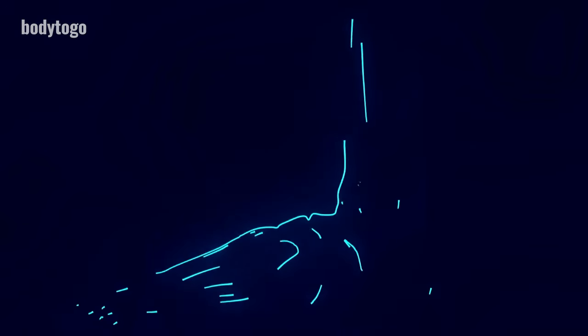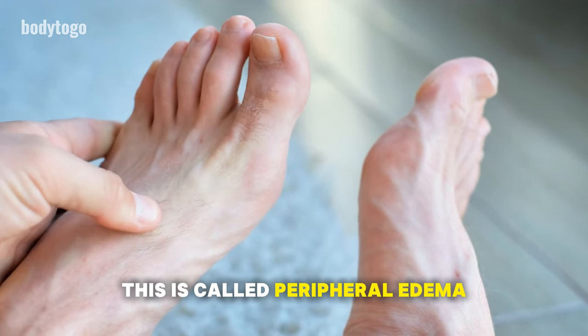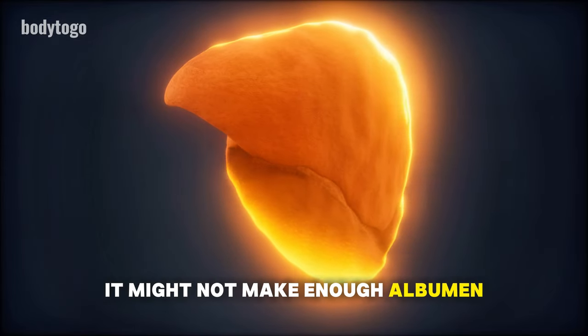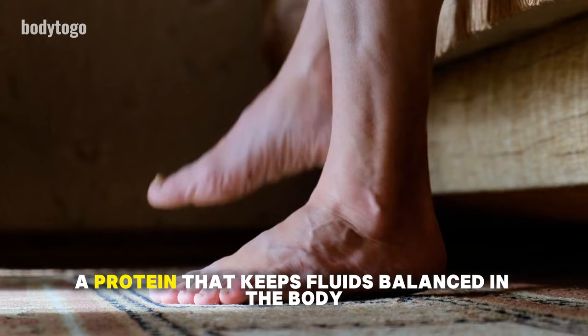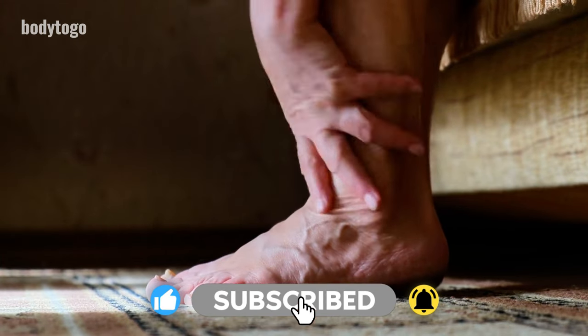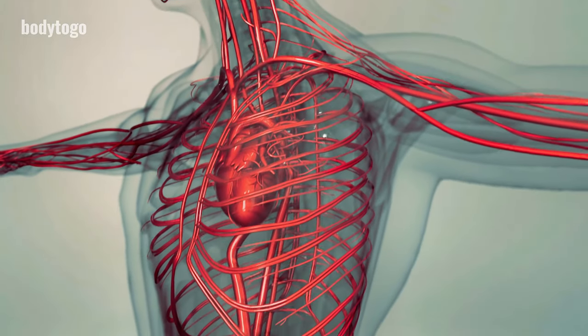3. Swollen right foot. Swelling in the legs and feet can be a sign of liver damage, too. This is called peripheral edema. If the liver is damaged, it might not make enough albumin, a protein that keeps fluids balanced in the body. This can cause fluid to build up in your legs, often swelling more on the right side because of how blood flows in the body. If you notice this swelling, consult a doctor.